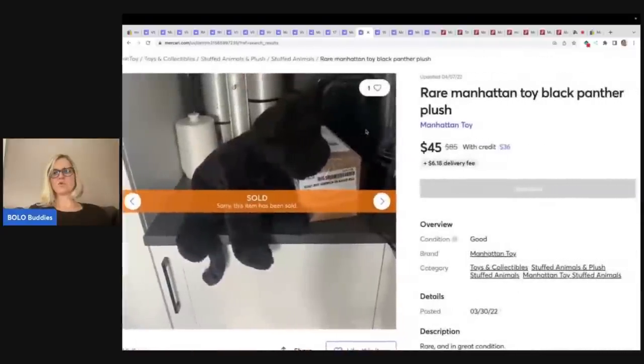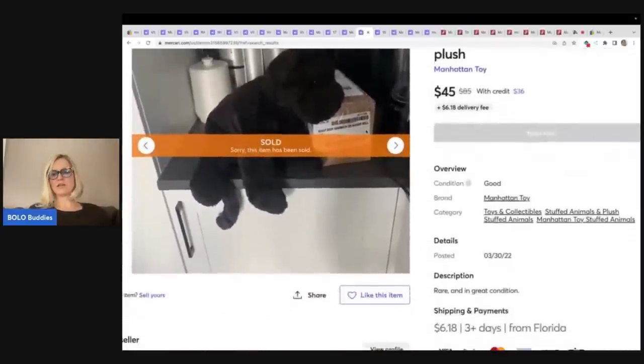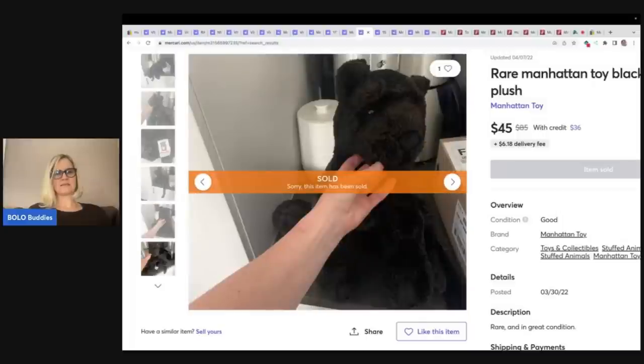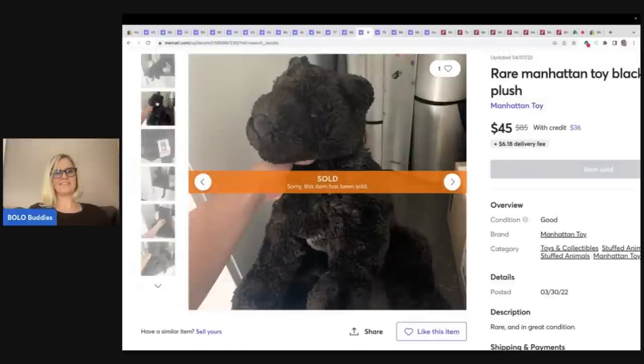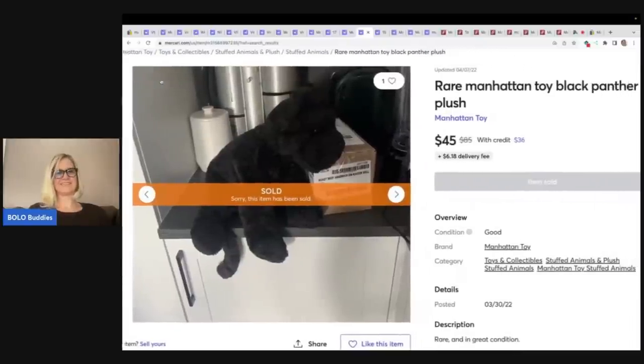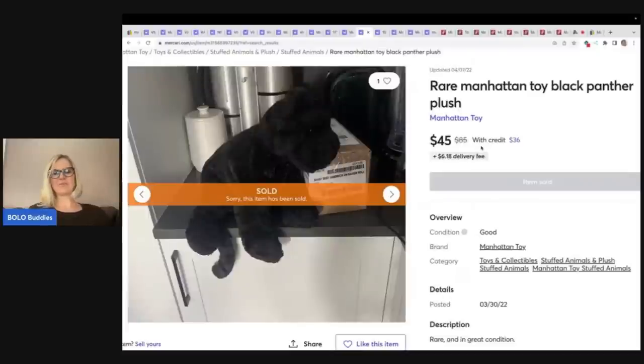Here is a Manhattan Toy black panther plush. I don't see any measurements. They've got it right there in their kitchen — oh my goodness. If you're going to put it in your kitchen, do a white background. Otherwise try to find a solid background. It's really distracting to see the plush when there's all this stuff around it. That is my personal opinion — still sold for $45 plus shipping.